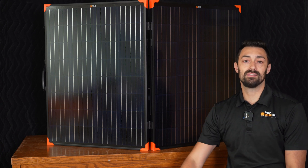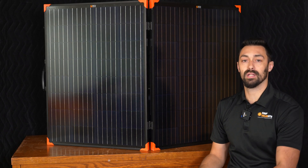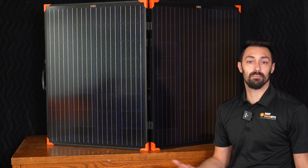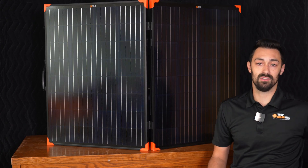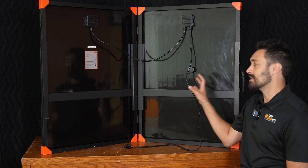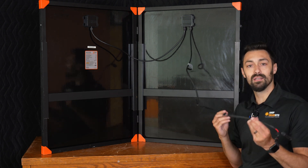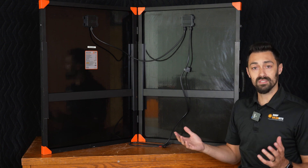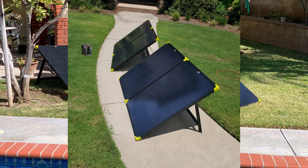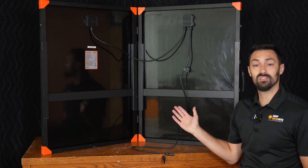This is a bit more of a premium product, and as such it comes with its own carrying case — a nice touch. This is a unit designed to be more portable, so if you're bringing this to the beach, out to your cabin, or you need to put it into the back of your car, you have a protective case, which is really nice. When we flip this panel around, the back is blacked out as well. The lead that comes off is significantly longer than on a standard rigid panel — about five and a half feet. The reason is that when you connect multiple panels in parallel or series, because this panel goes width-wise instead of lengthwise, you need more cord length to connect them together.